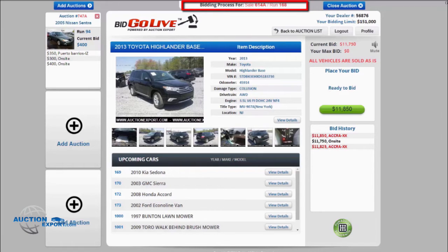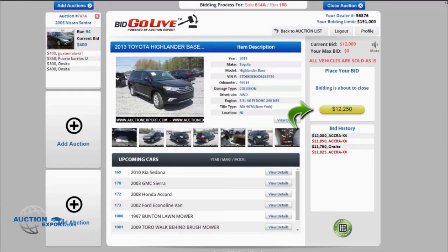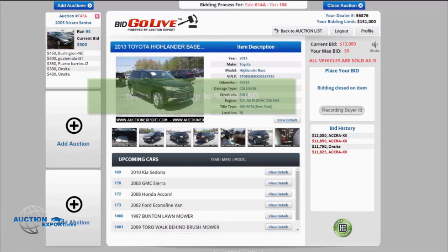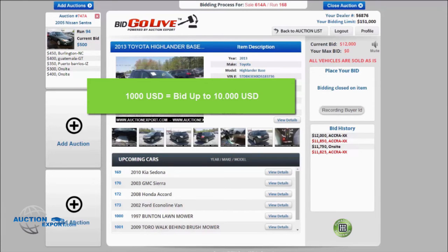There are three colored buttons that show up. Green means that you are able to bid. Yellow means that the sale is about to close and you need to hurry up if you want to place your bid. Gray means that bidding is closed. You see what the other bidders are bidding and place your bids accordingly up to your bidding limit. A $1,000 deposit means you can bid up to $10,000; a $5,000 deposit means you can bid up to $50,000.